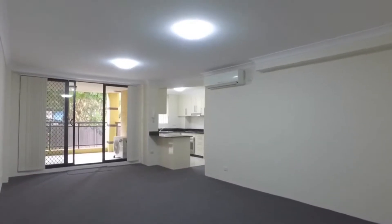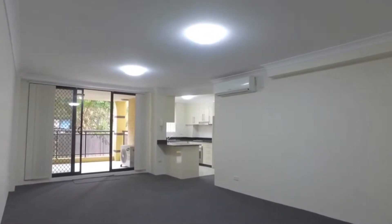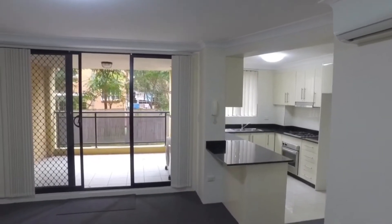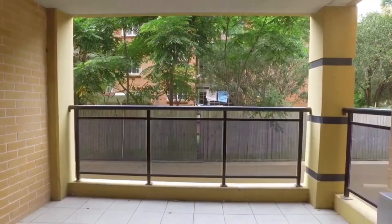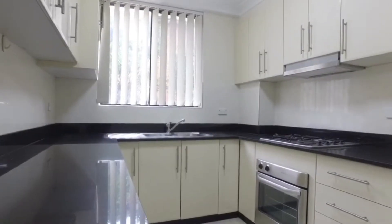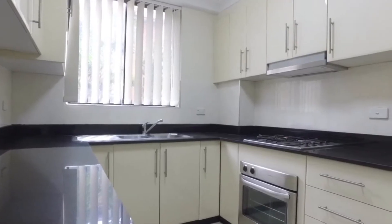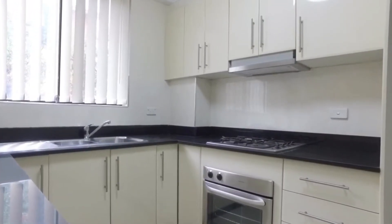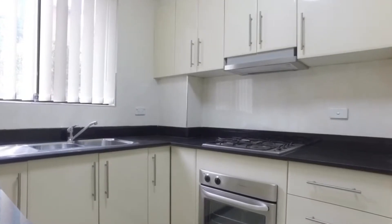The heart of any home is the kitchen, and this apartment is sure to please with ample storage, stone bench tops, gas cooking, and a range hood.